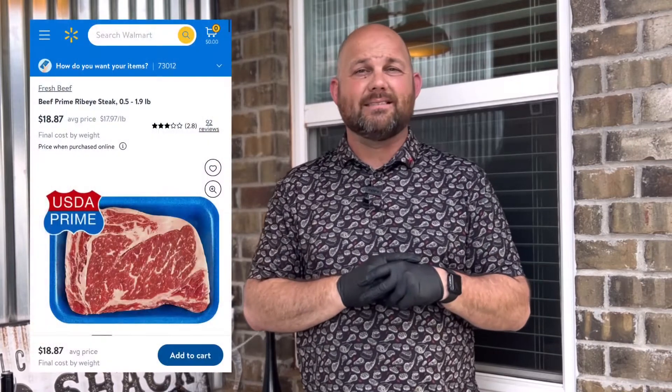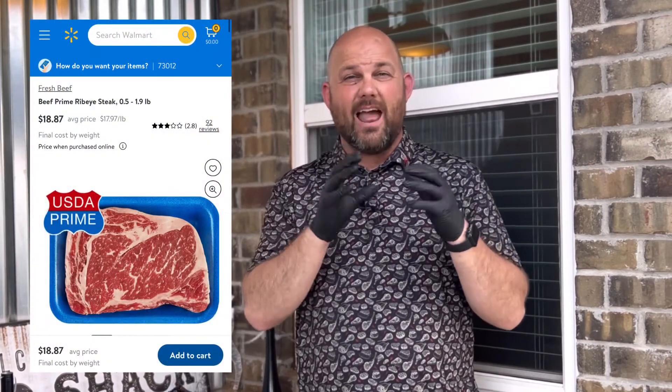If you go to Walmart — and most people might go to a butcher, shop online, or go to a premium place to get steaks — sometimes the average Joe or novice might just go to Walmart. This prime ribeye steak is around $17 per pound on average. They have this priced at $18, and it might go up to $25 to $30 depending on how thick it is.